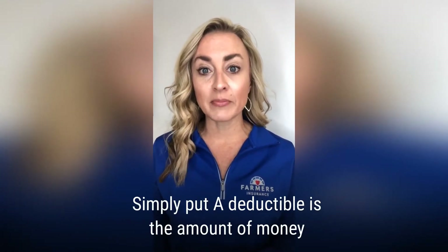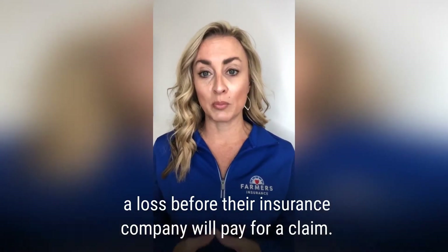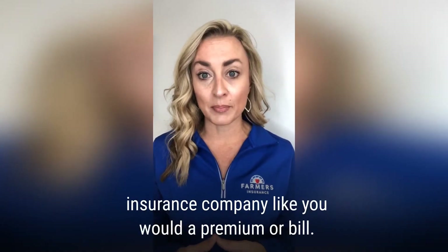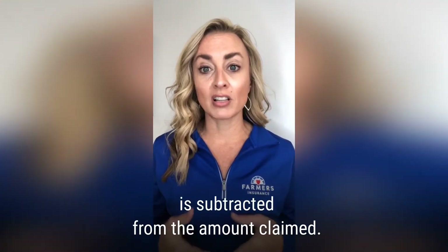Simply put, a deductible is the amount of money a policyholder must pay out-of-pocket toward damages or a loss before their insurance company will pay for a claim. You don't actually pay your deductible to the insurance company like you would a premium or a bill. If you file a claim and it's covered, the deductible is subtracted from the amount claimed.